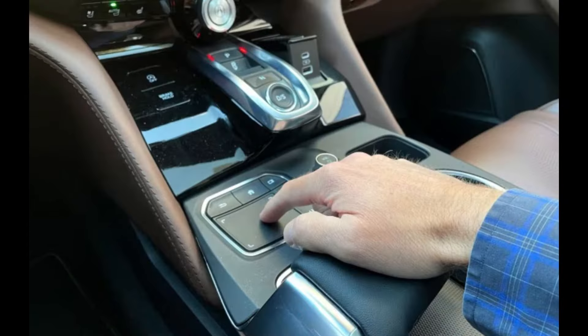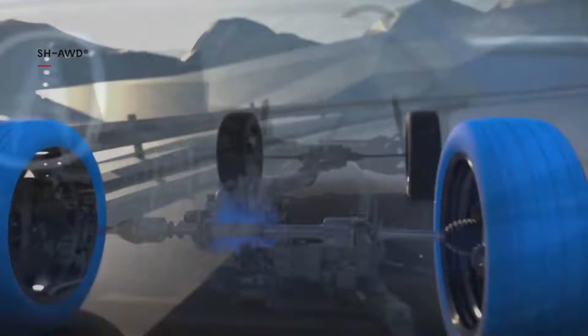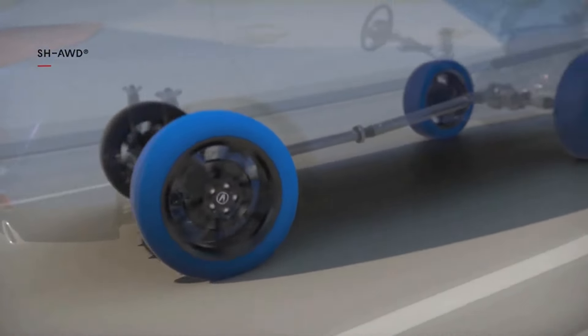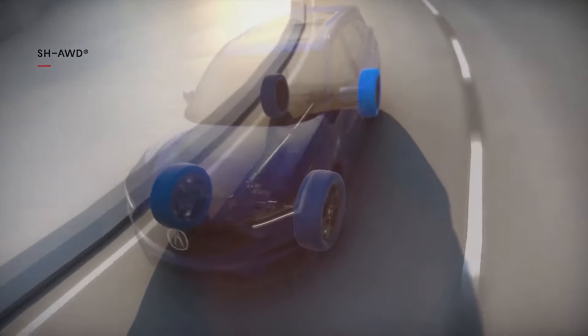Speaking of the RDX, this luxury crossover is gearing up for some enhancements to elevate its appeal and functionality. While its cargo space is already impressive, there's a promise of an even better RDX hitting the road soon. Picture a super-handling all-wheel drive, 300-plus horsepower Type S model — exciting.